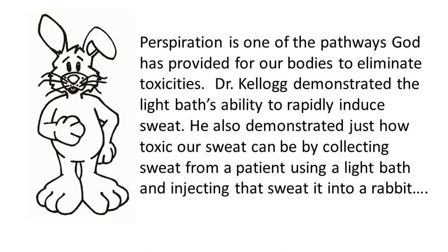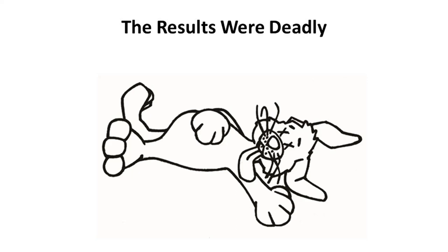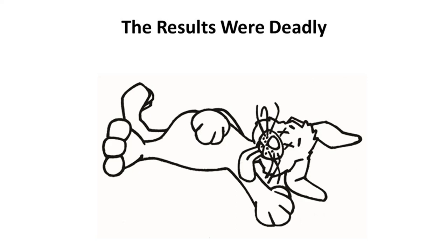Perspiration is one of the pathways God has provided for our bodies to eliminate toxicities. Dr. Kellogg demonstrated the light bath's ability to rapidly induce sweat and also demonstrated just how toxic our sweat can be — by collecting sweat from a patient using a light bath and injecting that sweat into a rabbit. The results were deadly. Toxicity and withdrawal: Dr. Kellogg placed a smoker in a light bath to help him detox. After just the first 30 minutes, the patient was wiped down with a white towel. The towel became discolored by the toxic chemicals sweating out of his pores. A series of light bath sessions can speed a smoker's detoxification and lessen withdrawal symptoms.